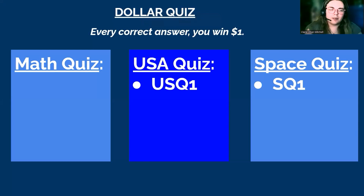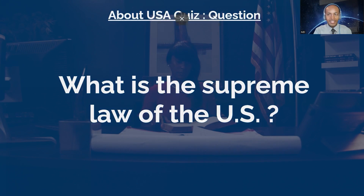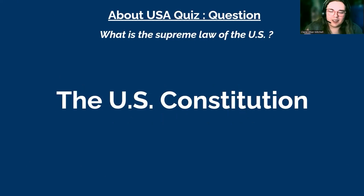Last question — which one do you want to go with? I'll go with USA One. Question: what is the supreme law of the United States? You have 10 seconds. Is it the amendments? Time's up. The correct answer is the United States Constitution. Oh yeah, I didn't even think about that. The amendments are part of it — that's correct, but I was looking for the US Constitution.